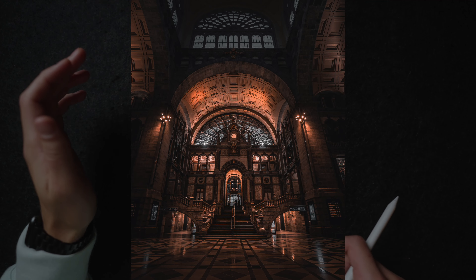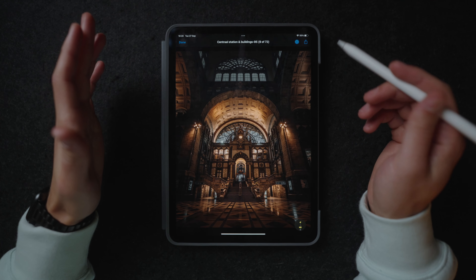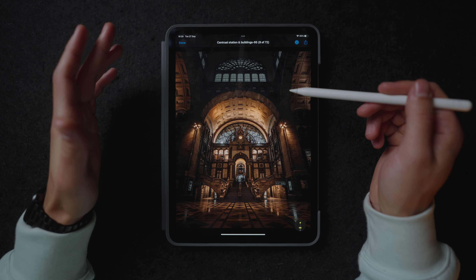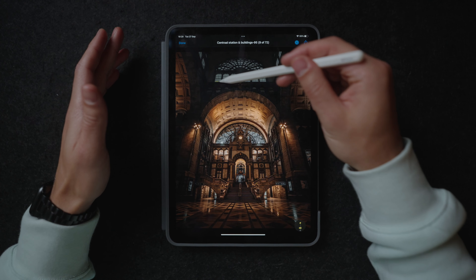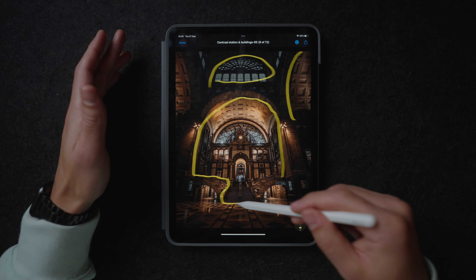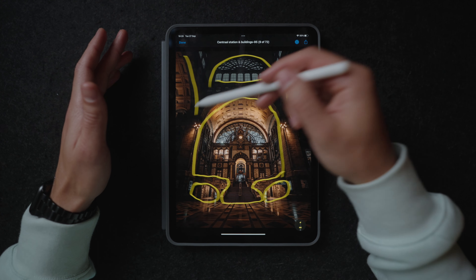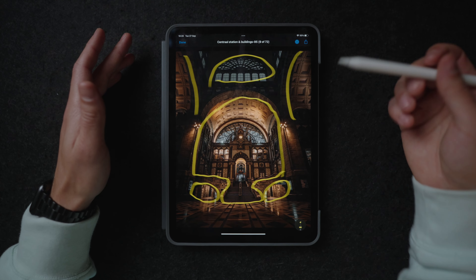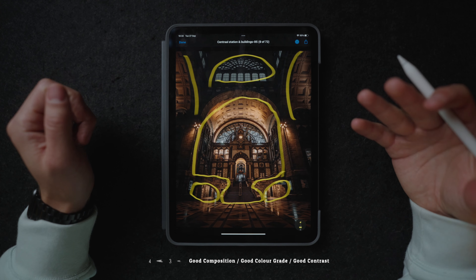So earlier we had this same picture but just way worse composed and the color grade was really awful. This photo works way better because it's shot at a wider focal length, and also the colors are just way warmer — there's just more orange in the edit. That's also why it works way better, because the colors are more true to life. Besides that, we also have all these shapes over here which just really make for a really cool, interesting photo. It's just a really cool architectural piece, and for some reason it doesn't even look too busy even though there are a lot of different shapes. The color contrast and the lights and darks — everything is just perfect.